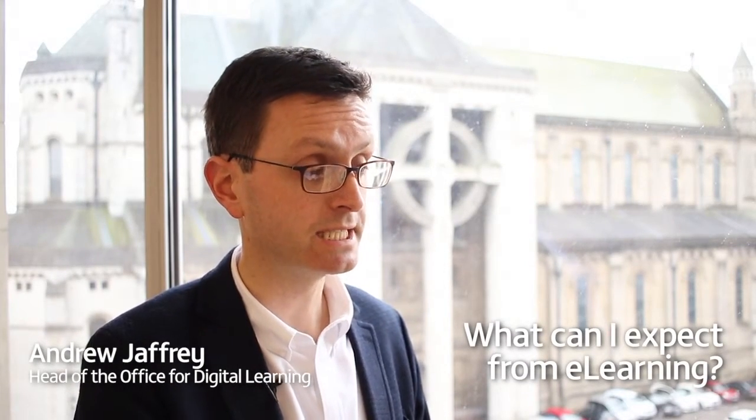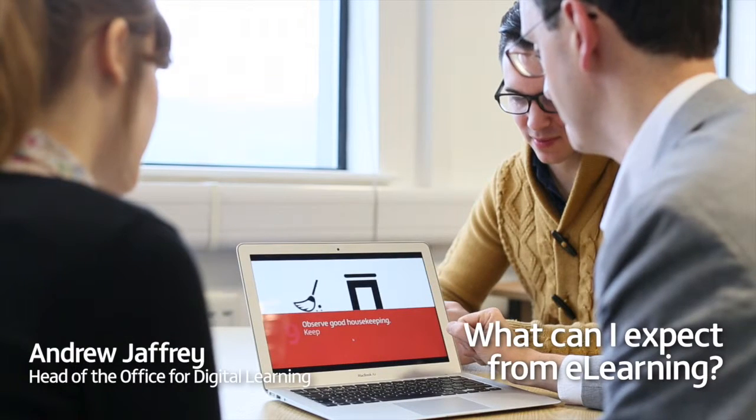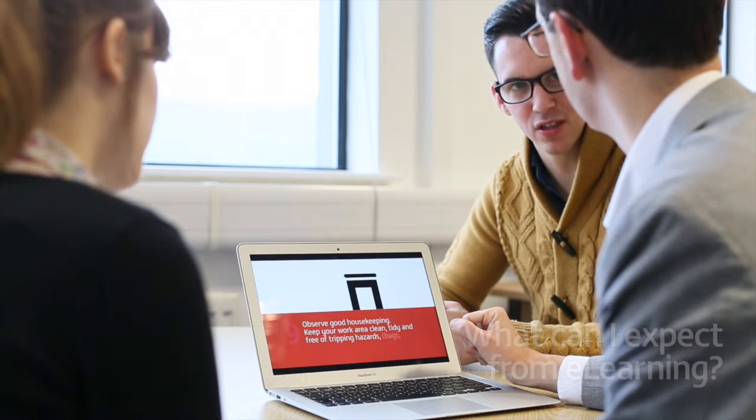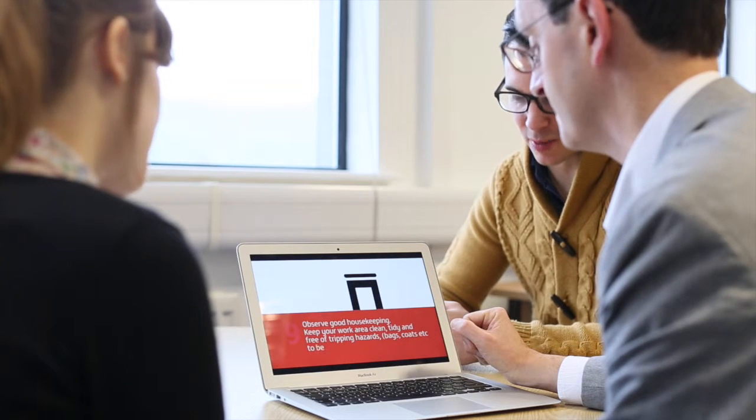As an e-learning student, your programme would be broken up into modules, and each module is typically a 12-week period of study. They would start in semester one, which would be late September, or in semester two, which is late January.